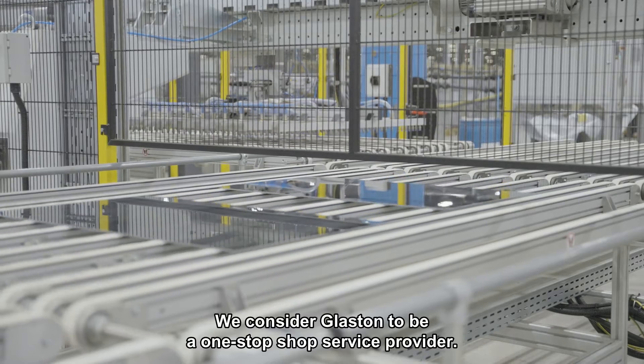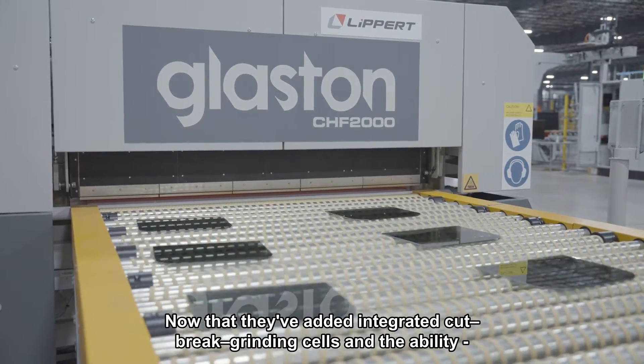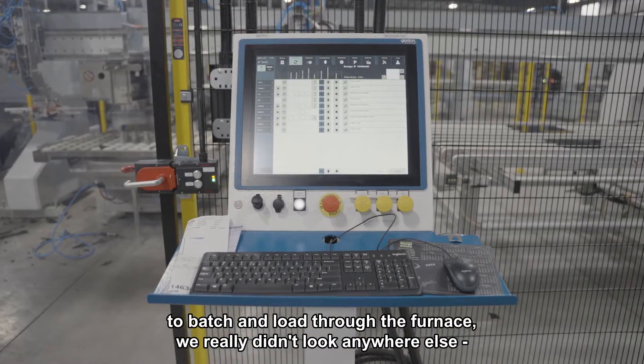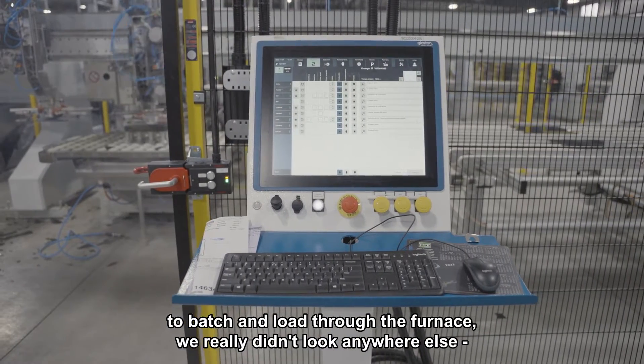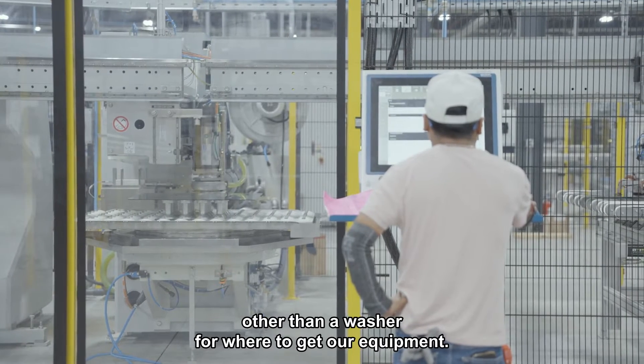We consider Glaston to be a one-stop shop service provider. Now that they've added integrated cut-break-grinding cells and the ability to batch and load through the furnace, we really didn't look anywhere else other than a washer for where to get our equipment.